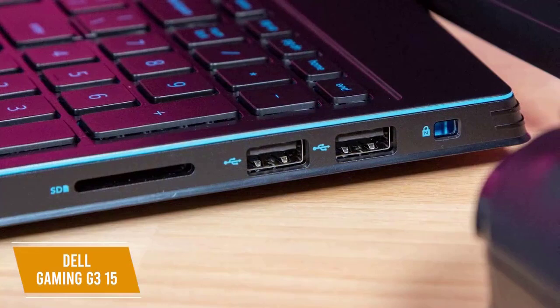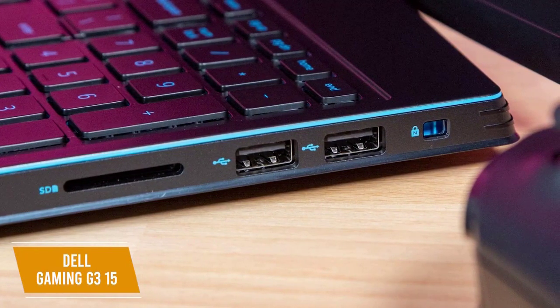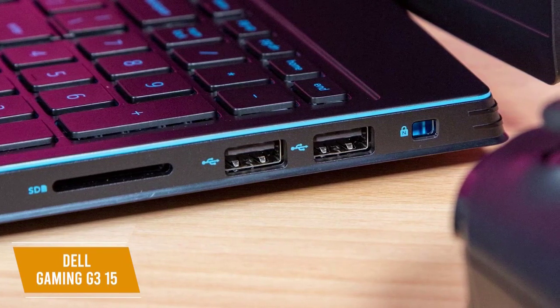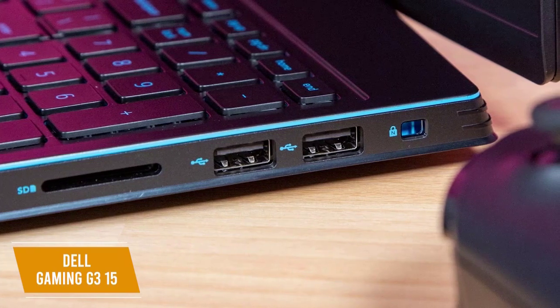You also get a lot of connectivity options, with two USB 2.0 ports, a USB 3.1 port, USB Type-C port with DisplayPort support, HDMI port, and Ethernet jack. There's also a headphone jack and an SD card slot, and Wi-Fi 6 and Bluetooth support.